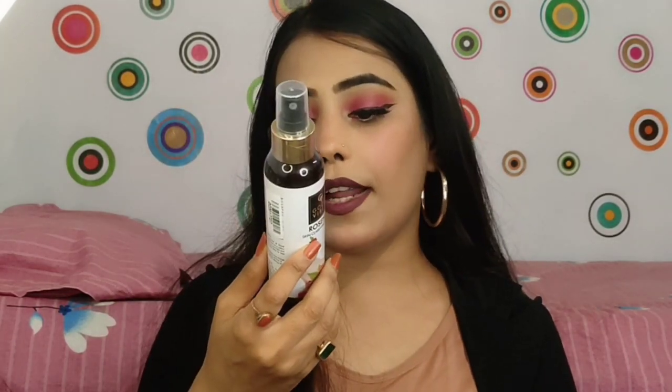Next I have purchased this toner — it is Good Vibes Rosehip Skin Clarifying Toner. I sprayed it and the smell is so sweet, it's like roses. It is very refreshing. I bought it from Purpll and its MRP is 195 rupees, but you can get it for around 160 to 170 rupees. I will mention all prices on screen and provide links in the description box.